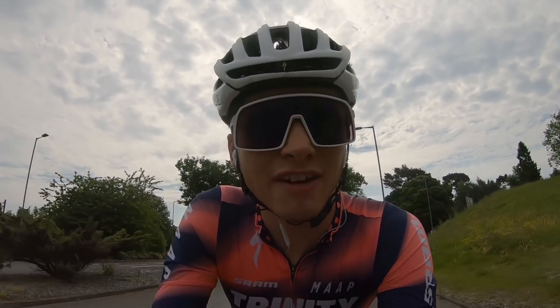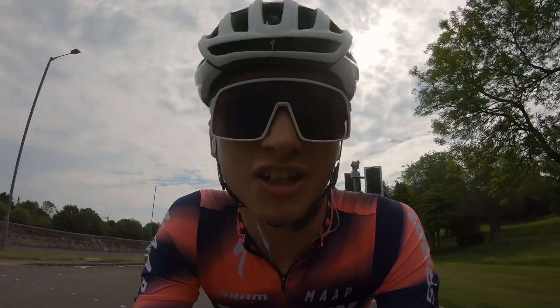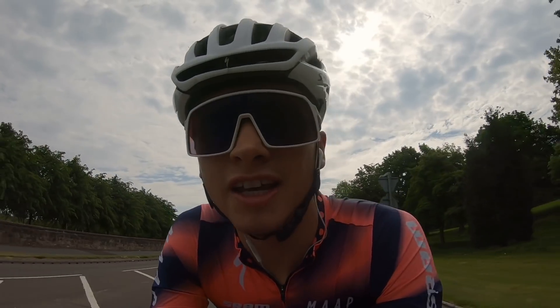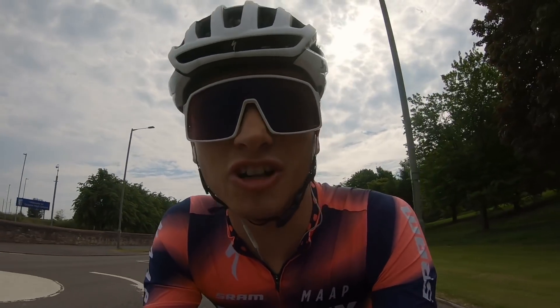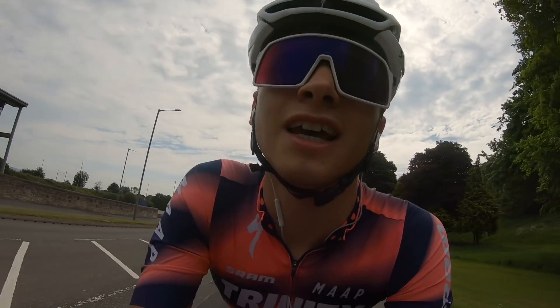I'm going to keep it interesting by doing some gravel as well, but all of the efforts will be on the road — out and back — and then I'll go off on a big gravel climb. It's really warm today, around 22 degrees already, which is mad for Scotland. Looking forward to the ride and the gym session later, and hopefully we get some good views out on the hills.